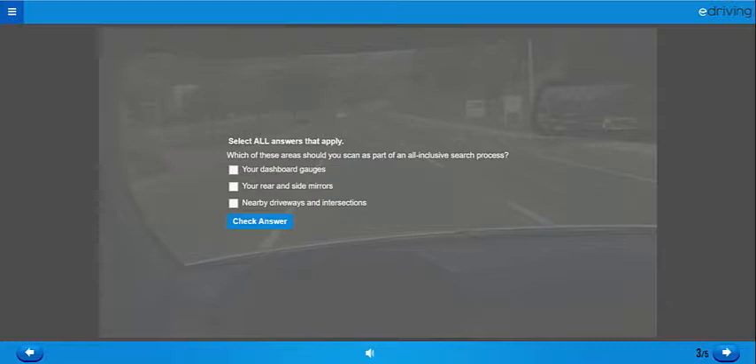Which of these areas should you scan as part of an all-inclusive search process? Your dashboard gauges, your rear and side mirrors, or nearby driveways and intersections?